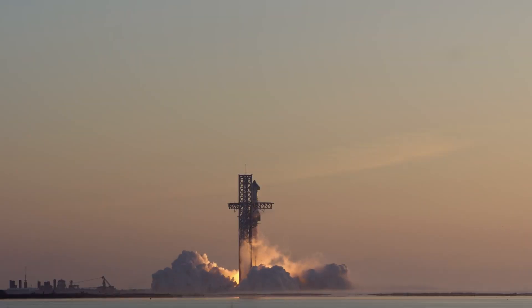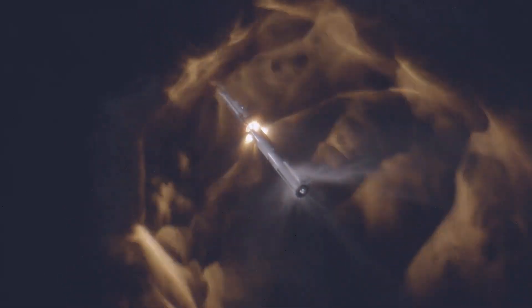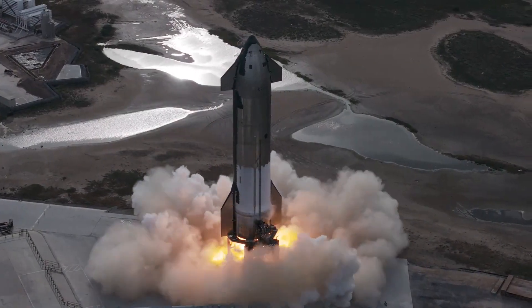SpaceX is getting very close to the third flight of Starship. Between explosives for the flight termination system being delivered, physical progress, FAA statements, and more, the company is just about ready. We will have to wait and see how it progresses and the impact it has on the space industry.